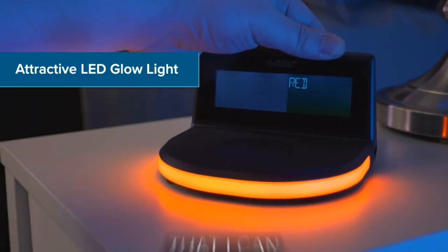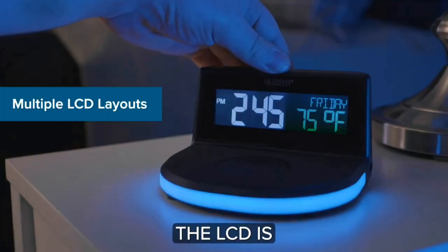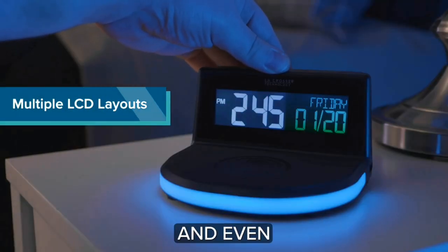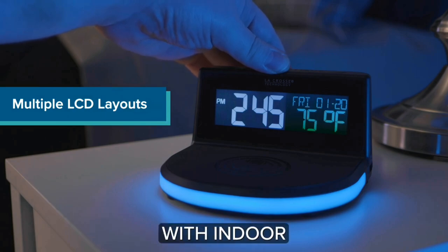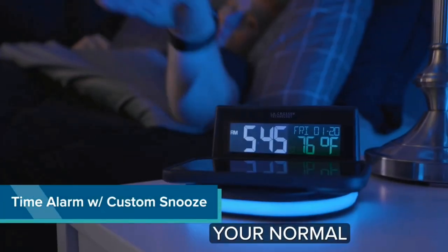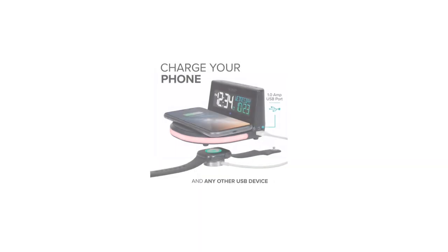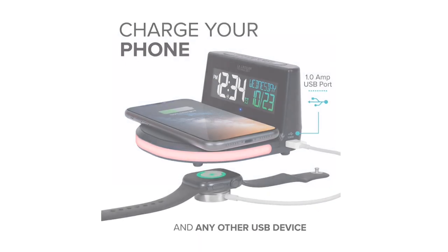Need to power up other devices? No problem — utilize its 1-amp USB charging port conveniently located on the clock. Worried about power outages? Fear not! The clock includes a memory capacitor for short-term power loss, ensuring your settings are saved with an automatic 3-minute backup. Experience convenience and style like never before with the LaCrosse Charger.